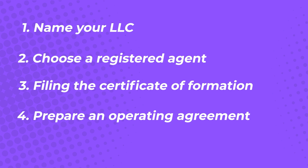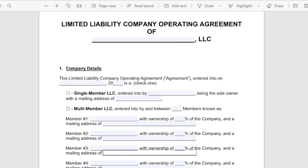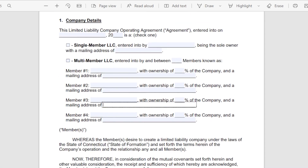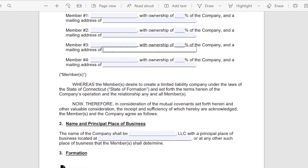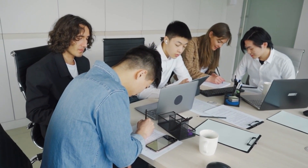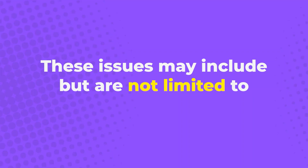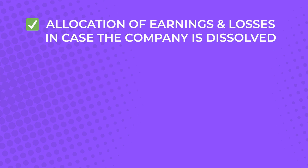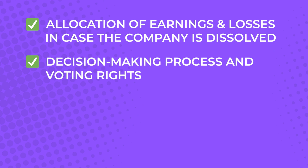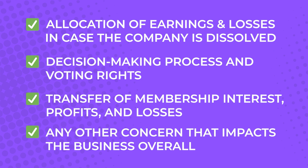Step 4: Prepare an Operating Agreement. The state of Louisiana does not require LLCs to have an operating agreement, but it is a good business practice to have one. Having a document that will guide all company members — especially co-owners, directors, managers, and even new hires — is always better. An operating agreement outlines every critical process that needs to be followed, especially regarding big-picture issues. These may include allocation of earnings and losses in case the company is dissolved, the decision-making process and voting rights, transfer of membership interest, profits and losses, and any other concerns that impact the business overall.